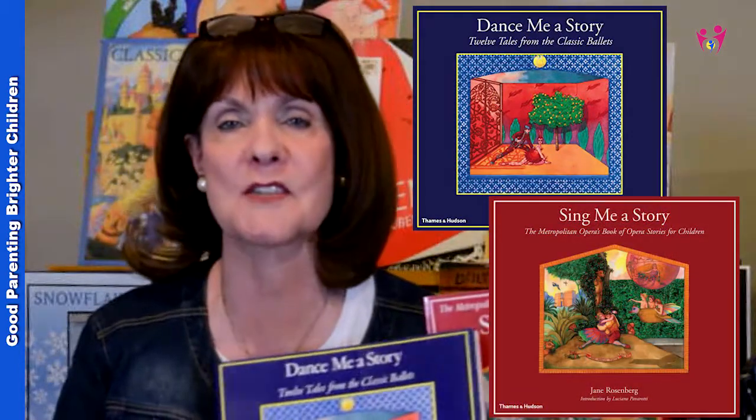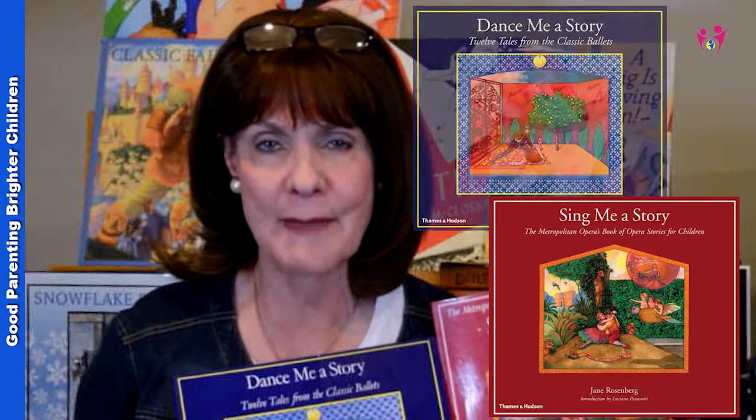The next two books have a lot of dialogue and are appropriate for older kids: Dance Me A Story and Sing Me A Story. Dance Me A Story is all about ballet, and Sing Me A Story is all about opera — each gives all the different stories, background, and a lot of good information. I was exposed to my first opera at age nine when my grandmother took me to see Richard Wagner's Tannhauser. It was a bit much for a nine-year-old, but I loved the costumes and the music. If you give your kids background beforehand, these two books can be very helpful.